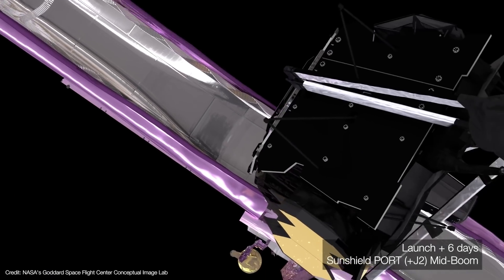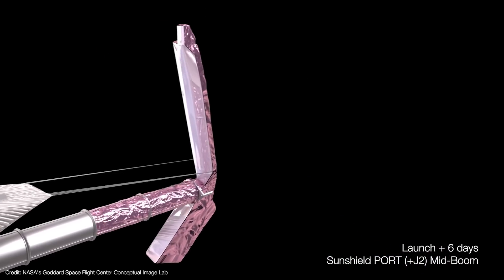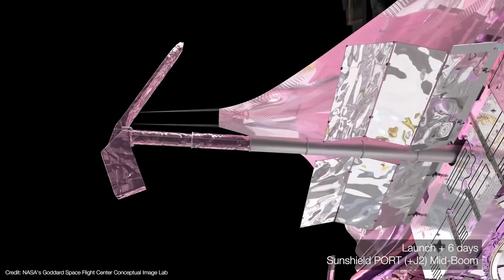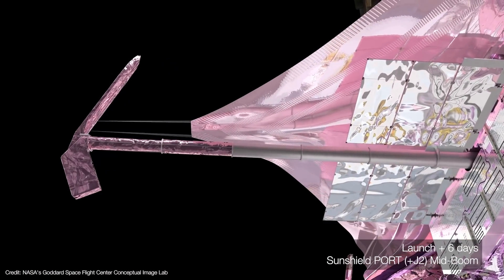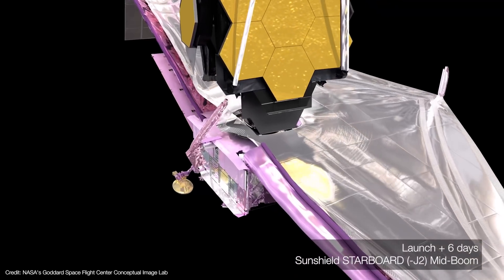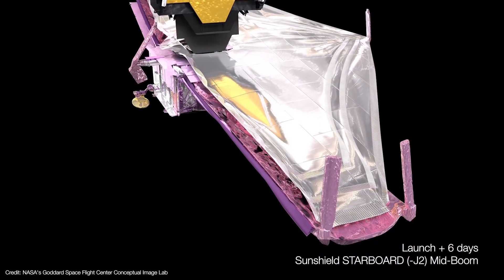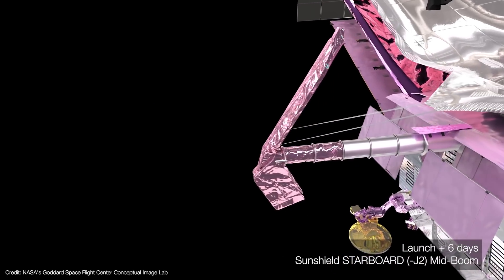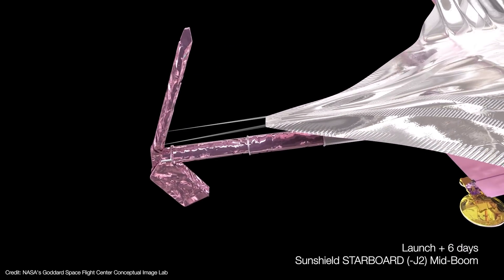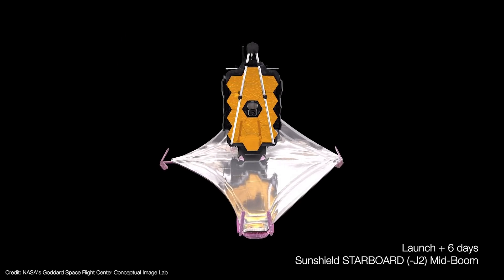The port side membrane covers fully roll up and the port mid-boom begins to deploy. This boom is driven by electric motors to control the speed of deployment and not damage the sunshield. After the port boom extends, pulleys reel in the cables to fully extend their layers. Next, the starboard membrane covers are rolled up and the starboard mid-boom deploys, mirroring the port boom deployment sequence. The shield layers have corrugated patterns embedded in them — these are rip stops to prevent micrometeoroid impacts from destroying the rest of the shield.